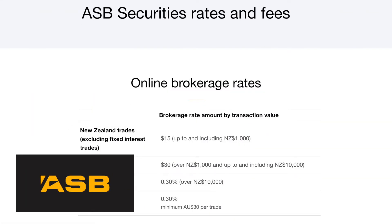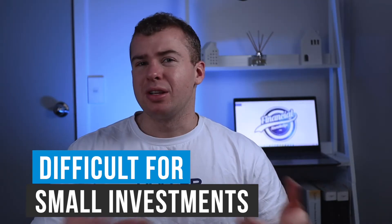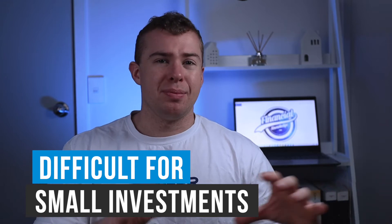The only other way that you can put your money into the New Zealand stock market is through a bank like ASB Securities, and with this they charge you a flat brokerage fee of $15 for anything up to $1,000, and once you break that $1,000 mark you have to pay $30 just to invest your money. So if you're someone who just wants to put in say $10, $20, maybe even $100, then it's quickly going to add up with that brokerage charge.